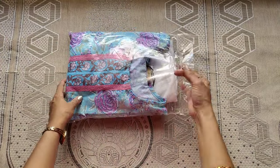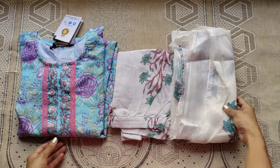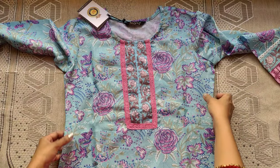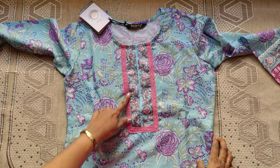The first dress is a top and bottom set. The brand name is Royal Export Store and the set size is S-size. The fabric is described as mixed cotton, not pure cotton.